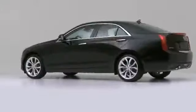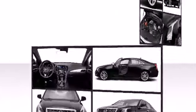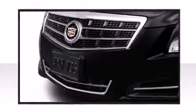The ATS offers the choice of three engines, from the 2.0-liter turbo that delivers an impressive 272 horsepower to Cadillac's award-winning 3.6-liter V6 engine that boasts 321 horsepower.